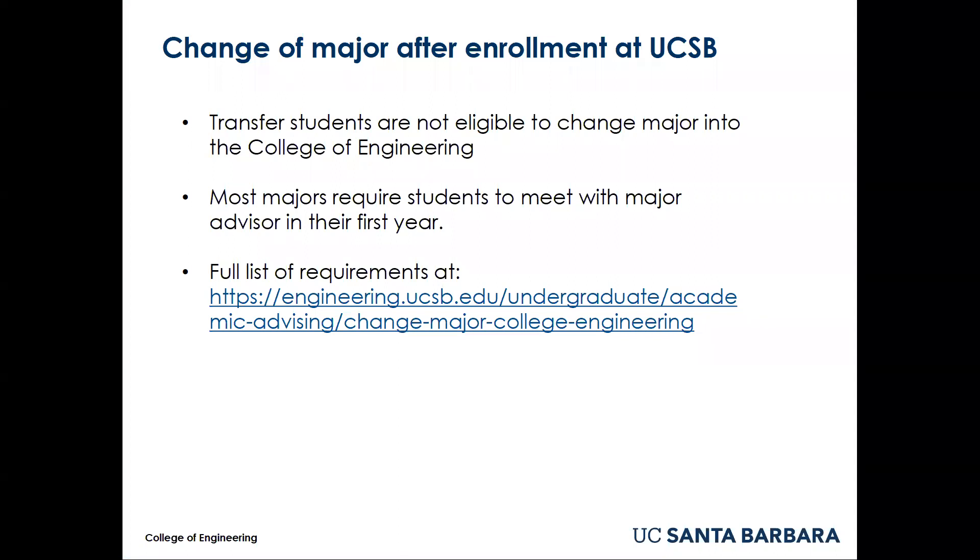Most engineering majors require students to meet with a major advisor within their first year. A complete list of requirements to change major for each of our five majors is listed on our website, which is linked on the screen and in the video description below. Change of major into the College of Engineering is very competitive, but it is not impossible.